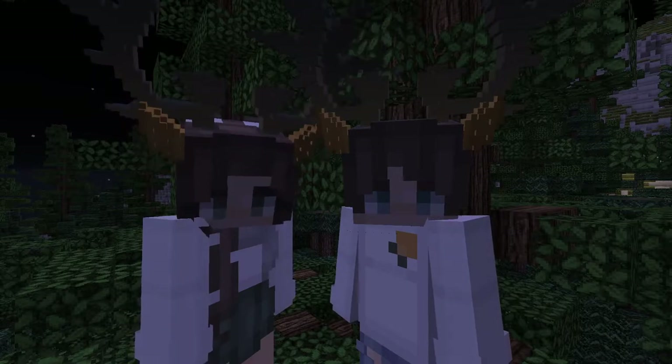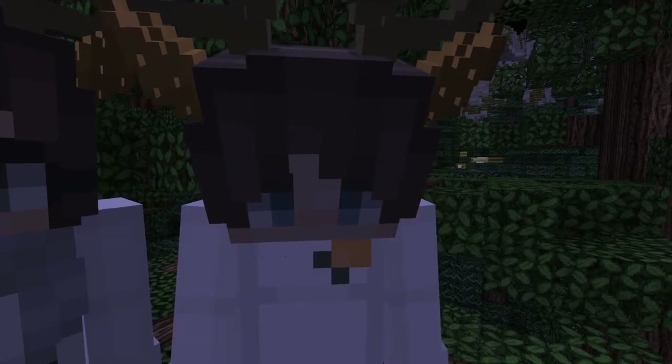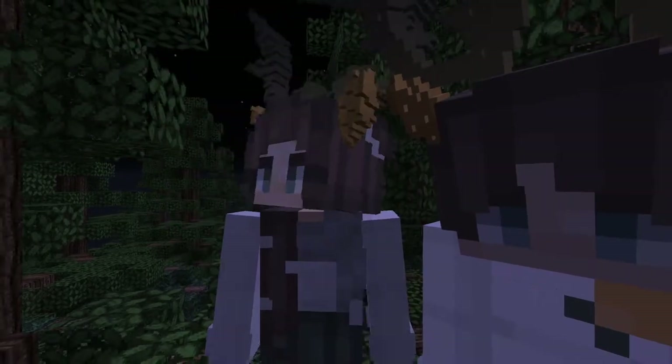Today we will be taking a look at the neatest types of grass blocks. Now, there are a ton of different species of grass blocks, starting with — oh oh oh! I think there's a speck of dirt!